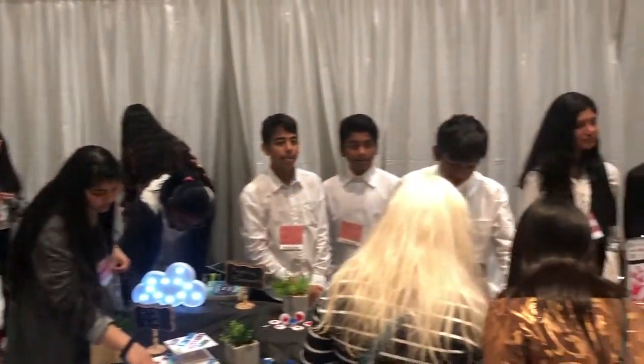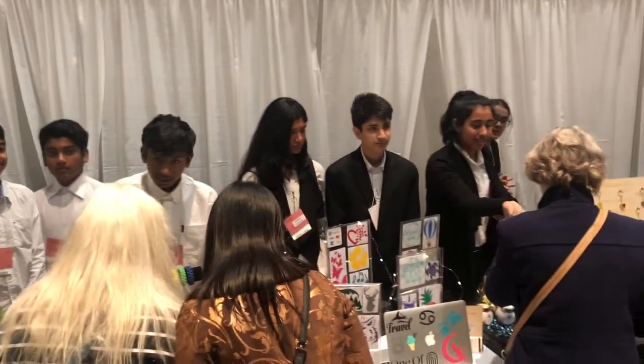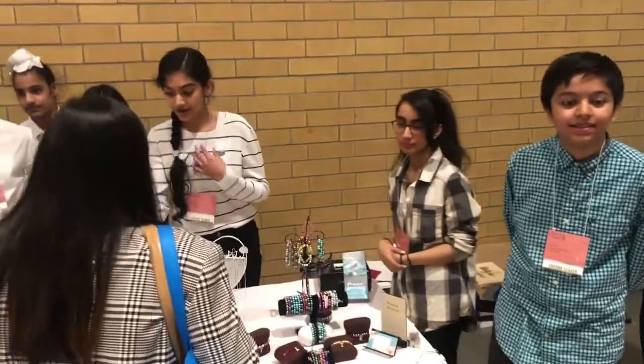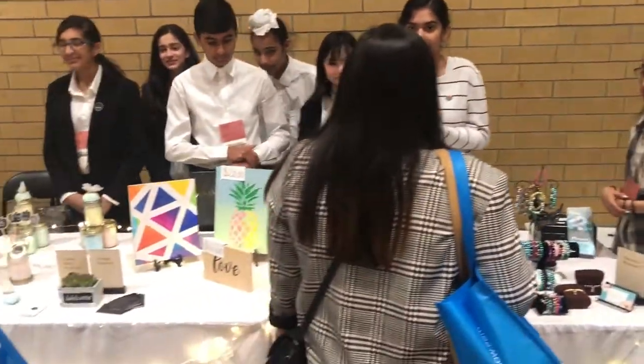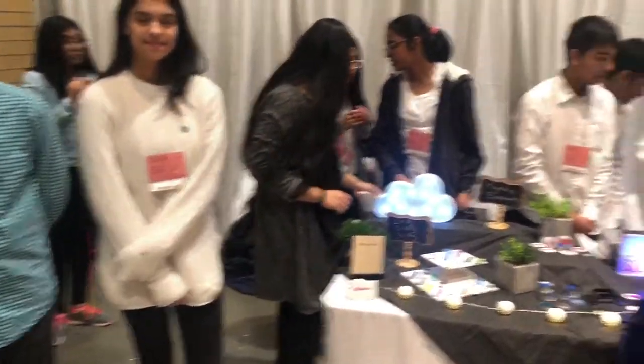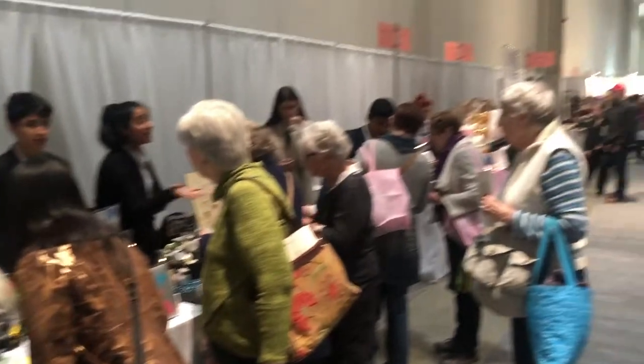This year at One of a Kind they have a kids booth section — these are all little entrepreneurs, or not that little, but young kids who have made stuff and they're selling it. This is fantastic, definitely check it out. It's right at the end of the show. It's all cute, there's a lot of awesome stuff.